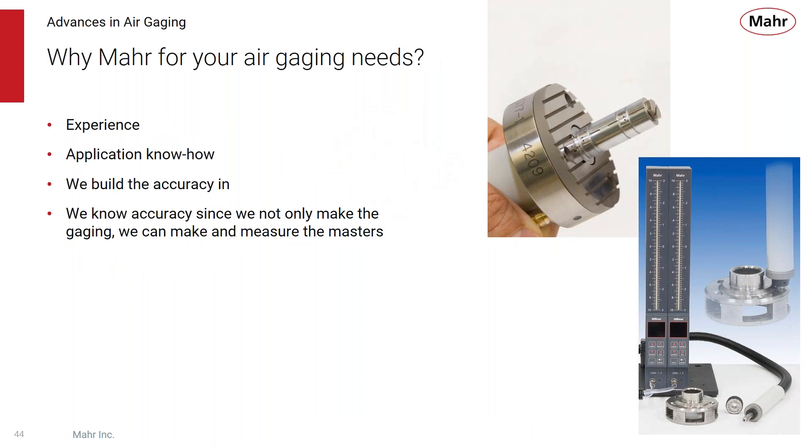So why MAR for your air gauging needs? We've been doing air gauging since the 40s — we have the experience and application know-how. MAR builds the accuracy into the tooling, the displays, and the masters. And we make the whole thing: the tooling, the gauging, the masters, and the display — all manufactured here at MAR.